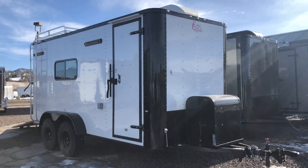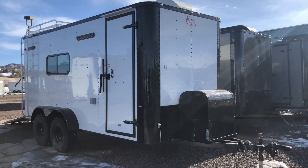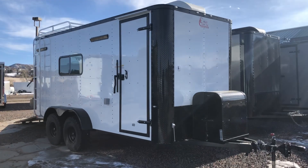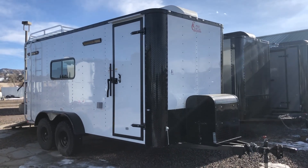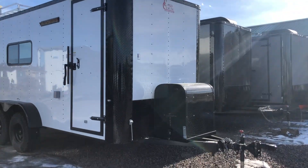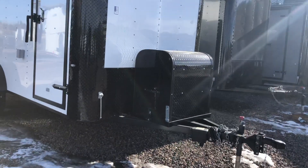Colorado Trailers wanted to show you guys another off-road trailer we have in stock. This one's a 2019 7x16 Colorado off-road trailer in a white blackout package. This one does have an enclosed front generator box on it.